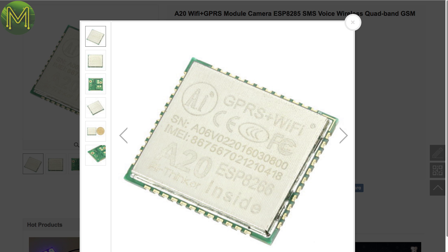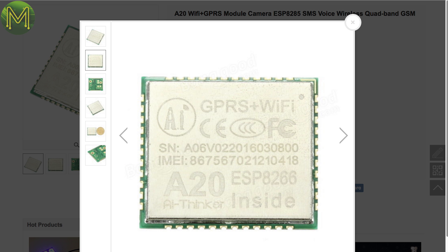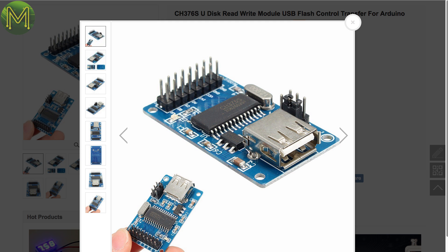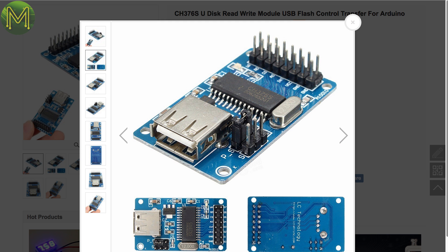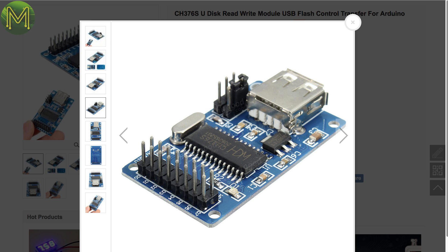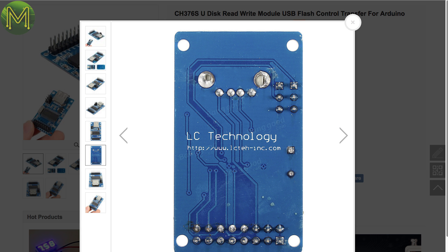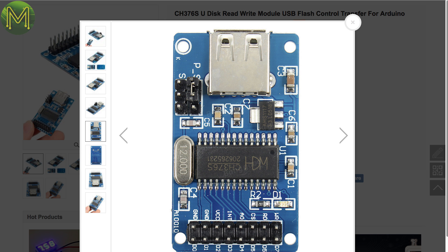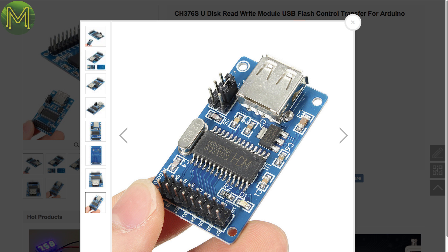The ESP8285 is a module similar to the ESP8266, but this one contains GPRS as well. Of course, it's useless in countries not supporting 2G anymore. The CH376S is a USB storage device chip for SD, TF, hard disk and MMC. Access is by SPI at 2Mbps, parallel at 2Mbps, or UART at 3Mbps. It supports USB host and device modes, but supports bulk-only transfer mode.